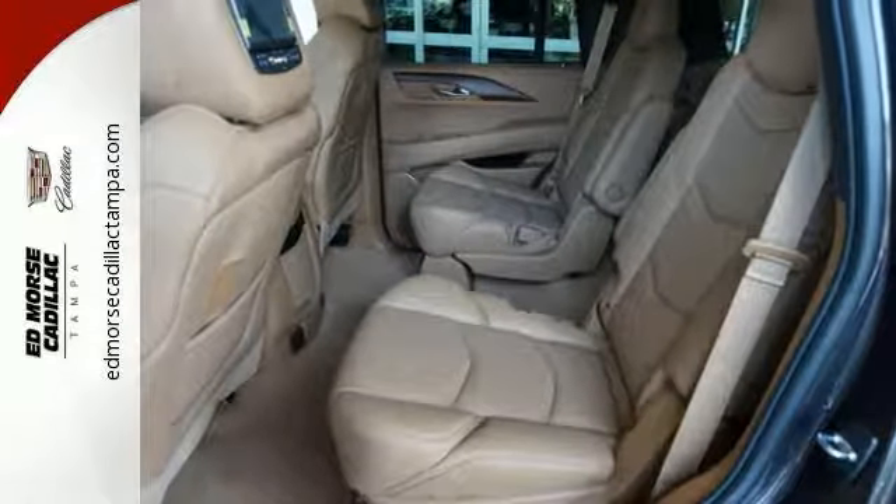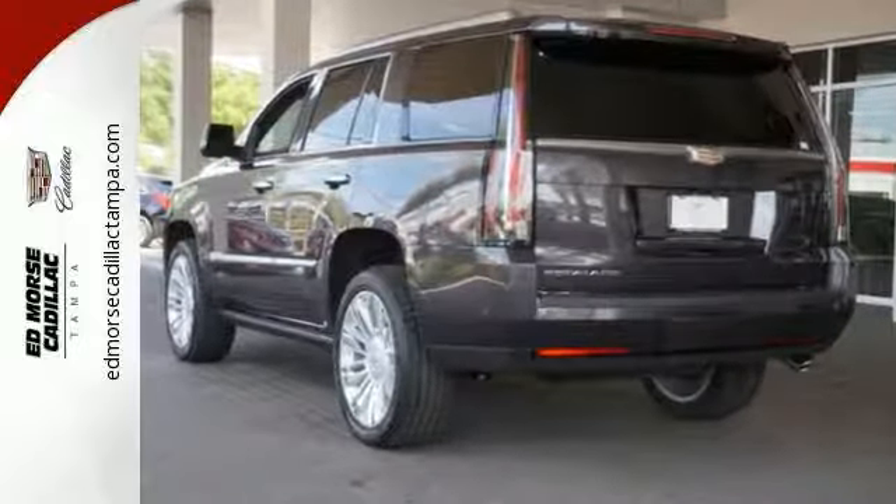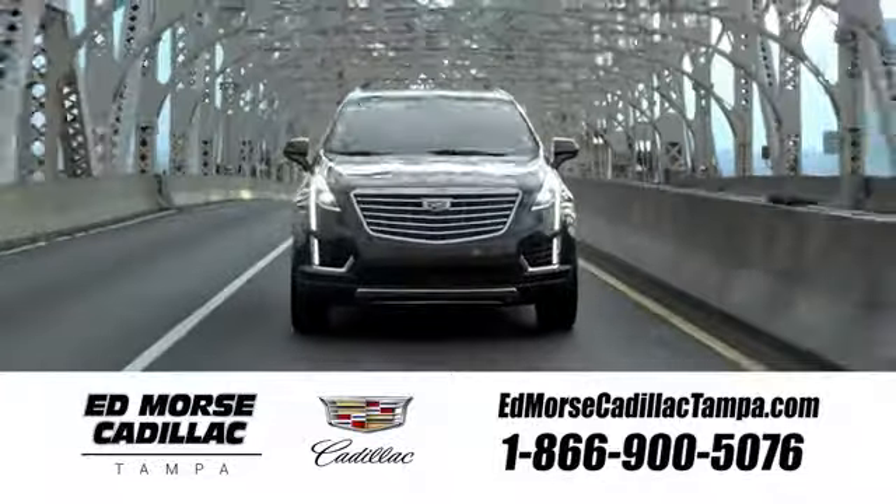You'll feel as special as you look when you roll out on the street in this Escalade Platinum. Come in and see it today — visit our website at EdmoresCadillacTampa.com or call us today.